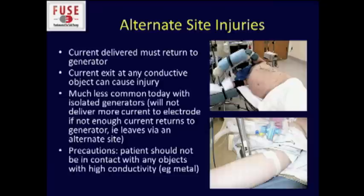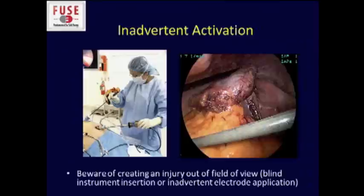Alternate site injuries — you've already learned that current delivered must return to a generator, but it can exit at any conductive object. This is much less common today because of isolated generators, which are constructed so they will not deliver more current to the active electrode if there are not enough returns. Nonetheless, we should still take precautions. The patient shouldn't be in contact with any highly conductive objects — this is usually not a problem when supine, but look at a patient on their side for a lap adrenal with a metal post their arm is next to: you have to really make sure they're protected.